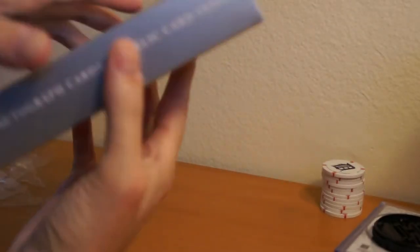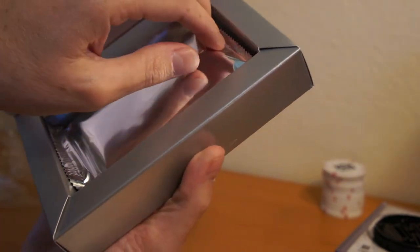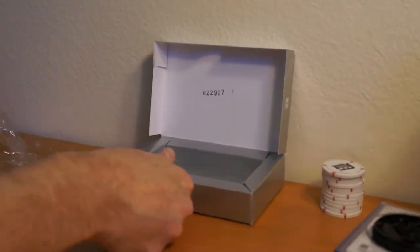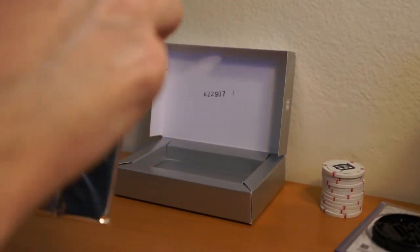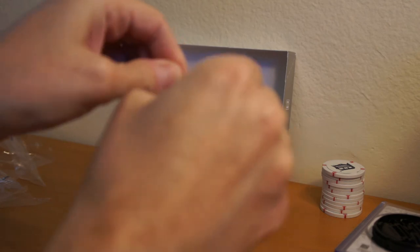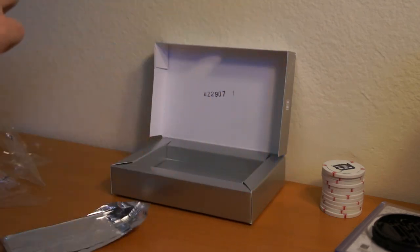Been sitting on this pack for a long time. There it is. Let's see what we got. Interesting seal there — it's all the way on the edge. It's a bit over.